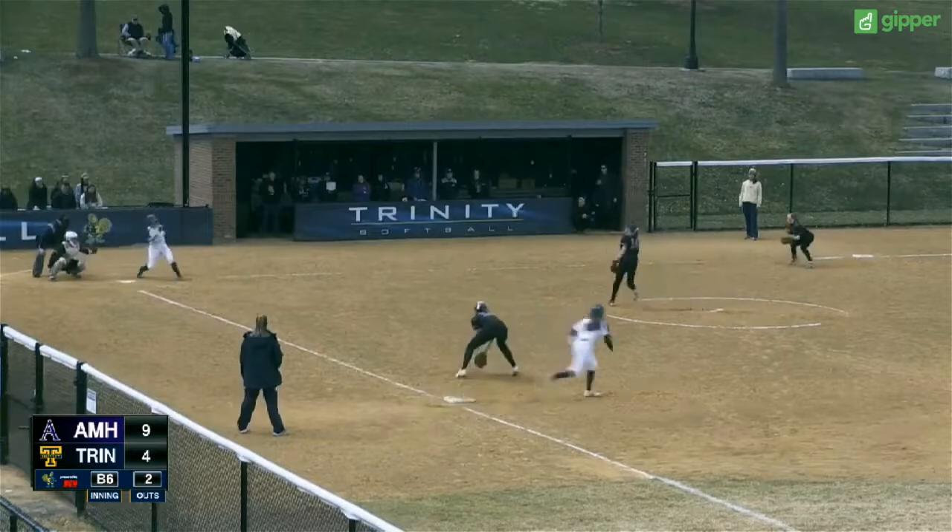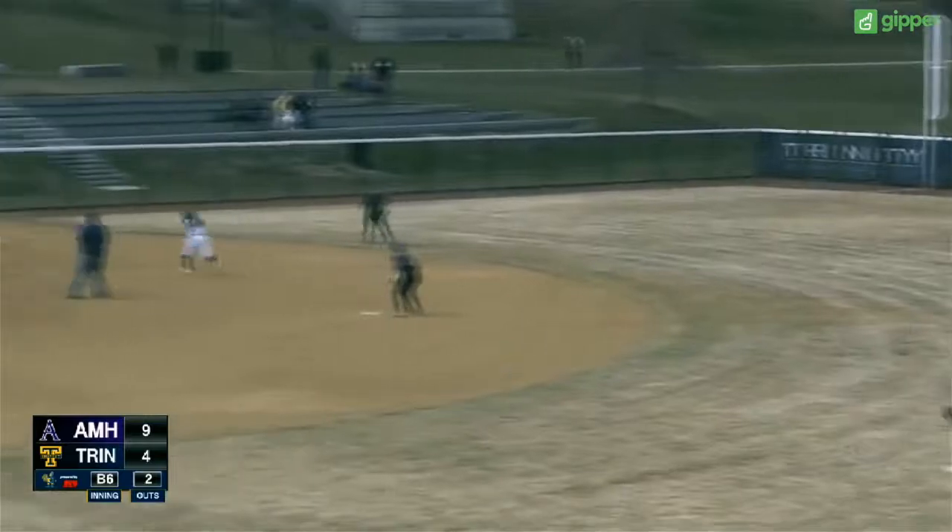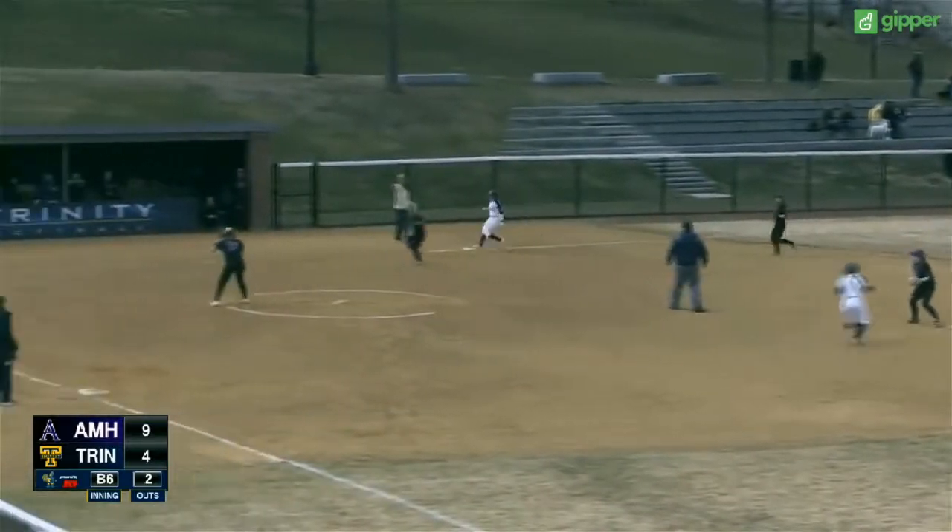The 3-2. Ball lined — it's going to drop in for a base hit to Hanson. One runner will score. Ball will be cut off by the first baseman.